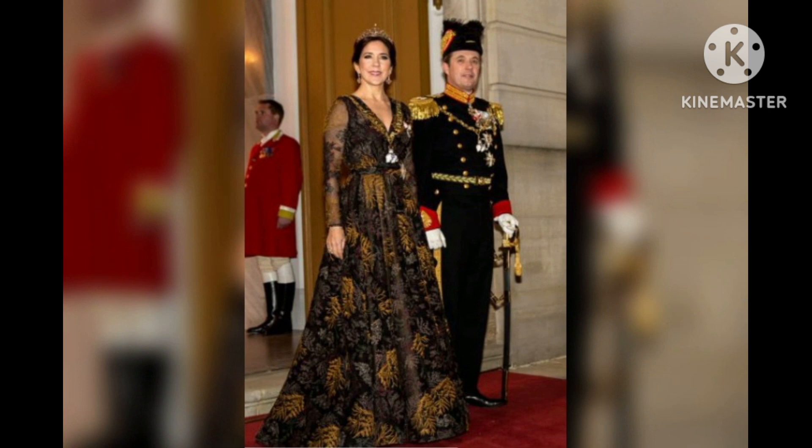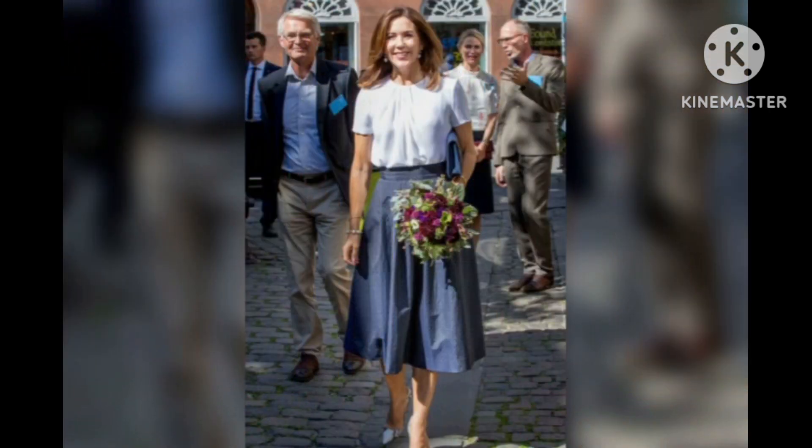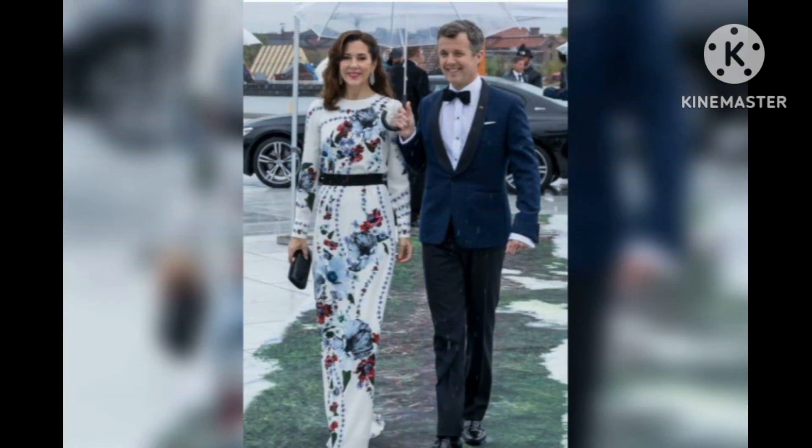Princess Mary wore a fun look to the Royal Ascot horse race in the United Kingdom. The princess clearly loves a flowered hat, so she opted for a detailed cream version, which she wore along with a red puff-sleeved dress.